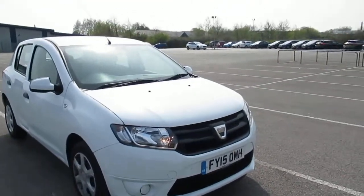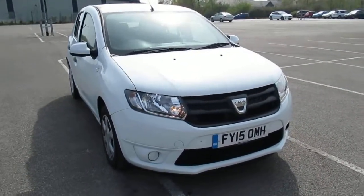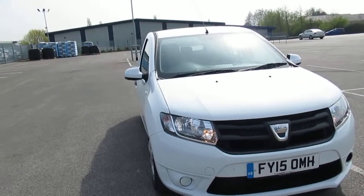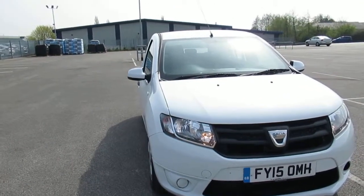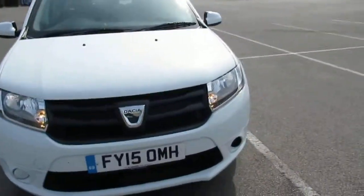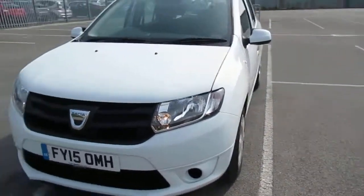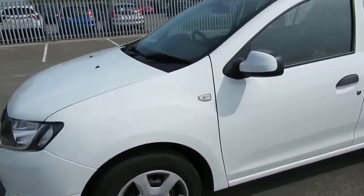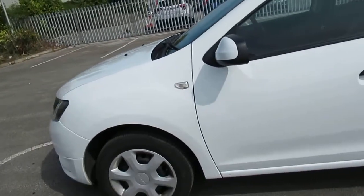Here at Lincoln Pentagon we have just taken in a 15 plate Dacia Sandero Ambience. It's a 900cc TCE model, so it's a manual gear shift and it is a petrol model as well — it's unleaded.